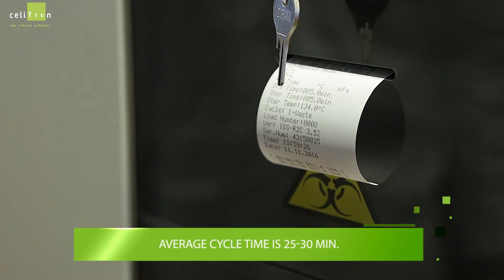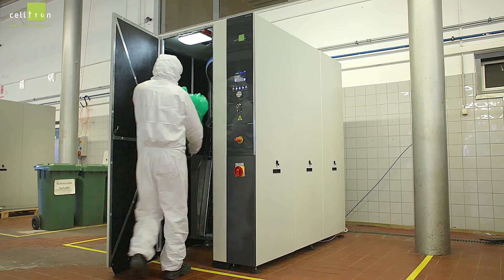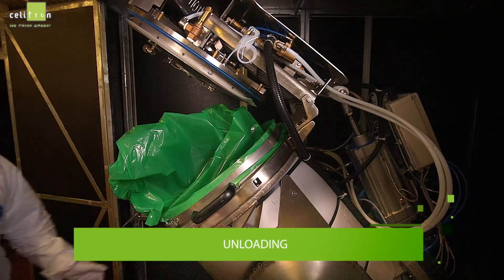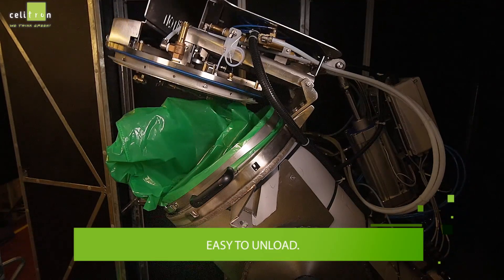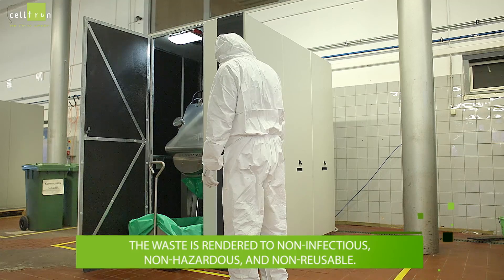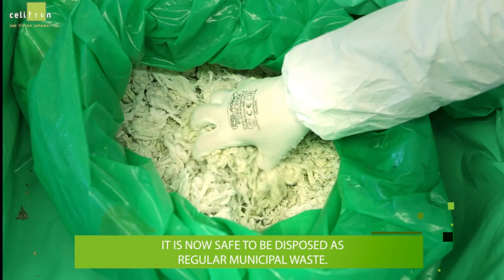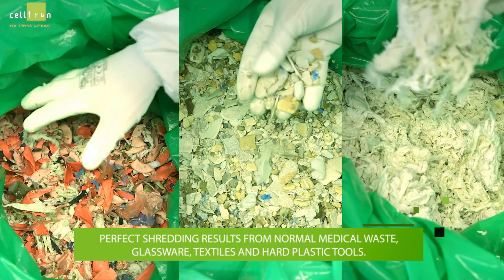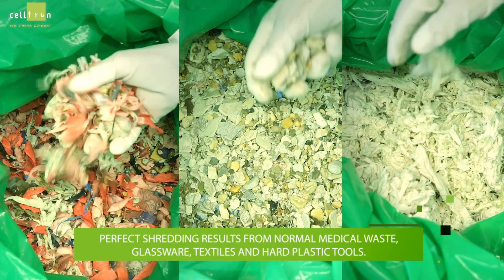The average cycle time is 25 to 30 minutes. Then the unloading starts — it is easy to unload. The waste is rendered non-infectious, non-hazardous, and non-reusable, and is now safe to be disposed of as regular municipal waste. Perfect shredding results are achieved for normal medical waste, glassware, textiles, and hard plastic tools.